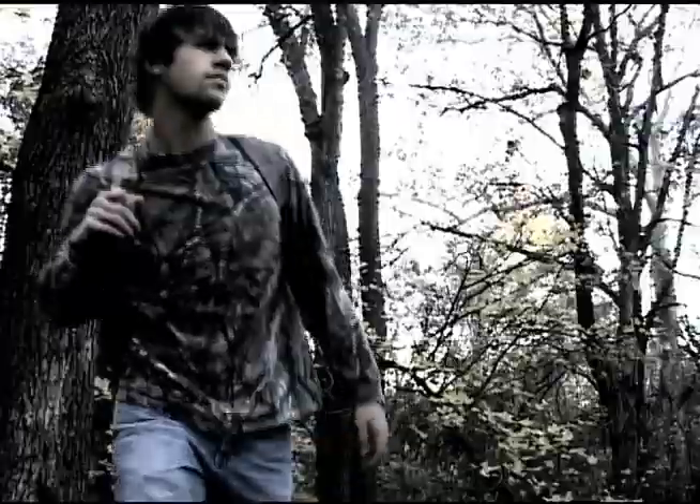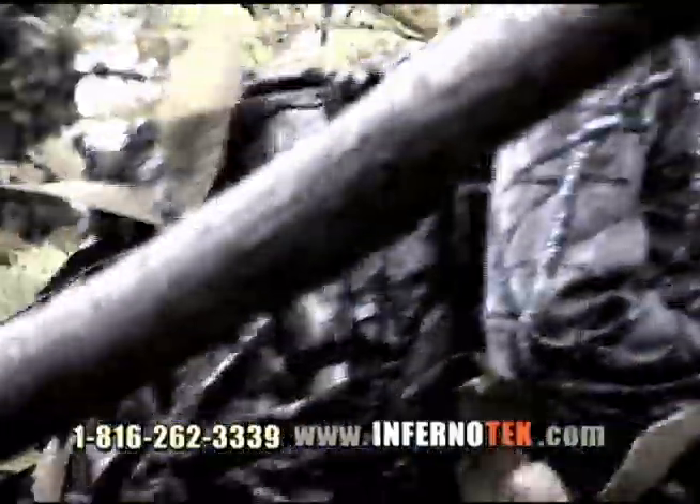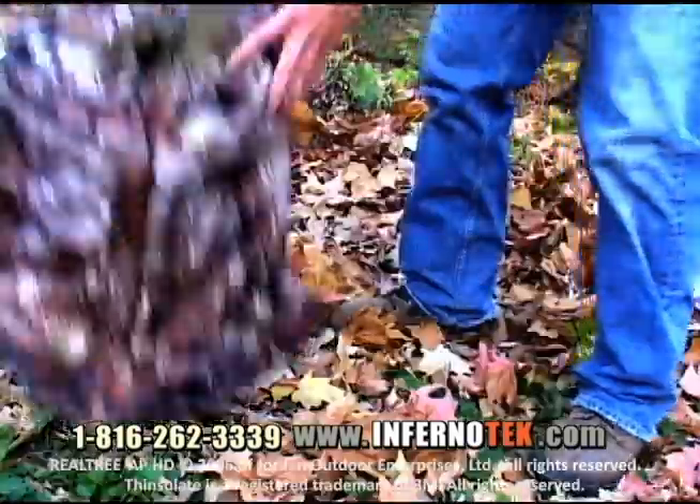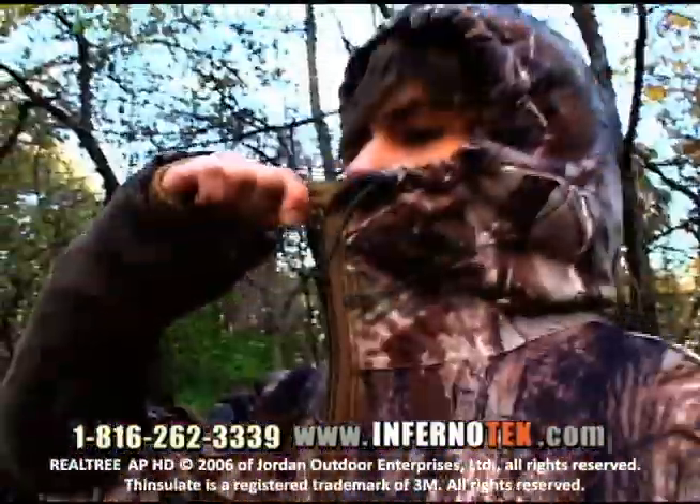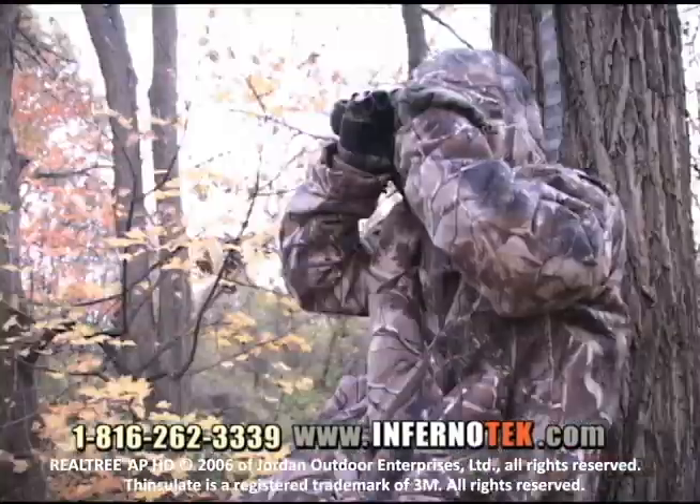At Inferno Tech, we've got you covered. The Inferno Element Protection System by Inferno Tech, featuring Realtree camouflage and Finsulate ultra insulation — the convenience of a backpack with the warmth and protection of a full-body system.